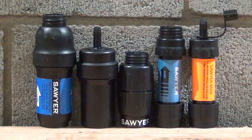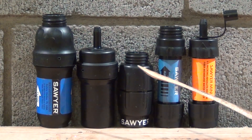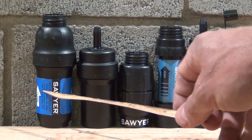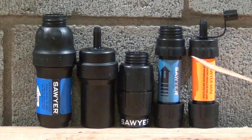The inline squeeze and original squeeze are rated at 1 million gallons, the micro squeeze rating is unknown, and both minis are 100,000 gallons. These are excellent water filters, but they do nothing to remove taste or odor from the water. The only one that comes close is the Micro Squeeze, and only because of the new Series 1, 2, or 3 bottles that have an activated charcoal element. All of these filters — the Squeeze, Micro, and both Minis — can screw on top of that bottle.